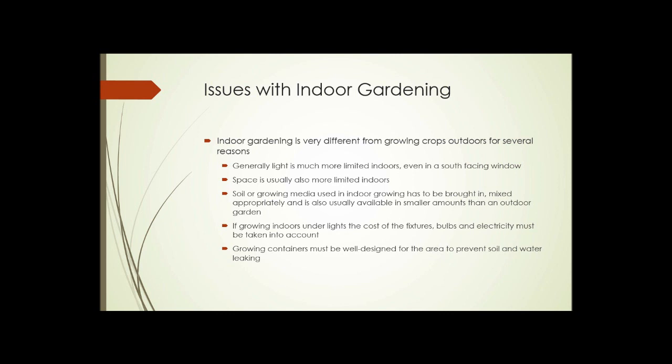Soil or growing media used in indoor growing — whether for decorative plants or crops — has to be brought in, mixed appropriately, and is usually available in smaller amounts than in an outside garden where the whole thing is soil. If growing under lights, the cost of fixtures, bulbs, and electricity also has to be taken into account.